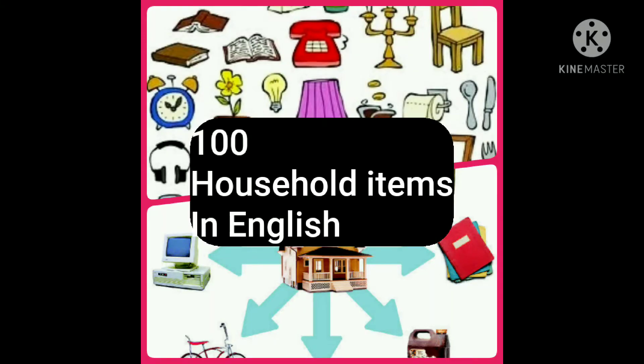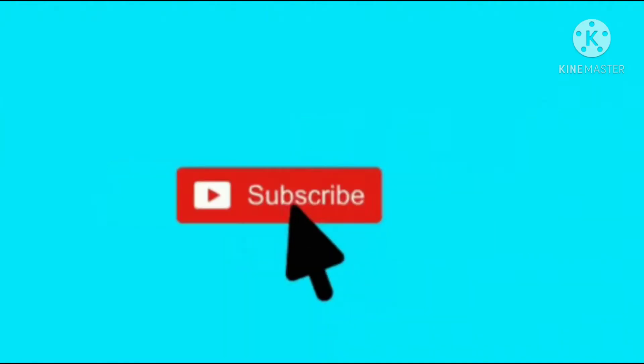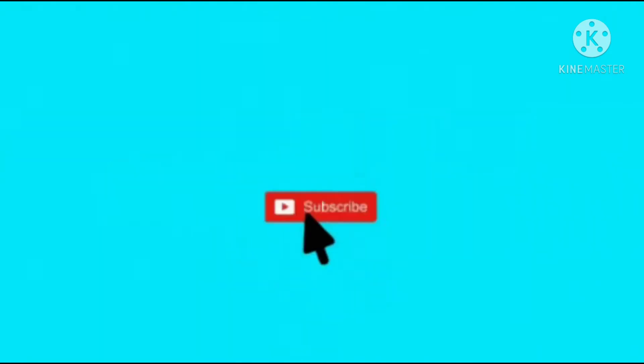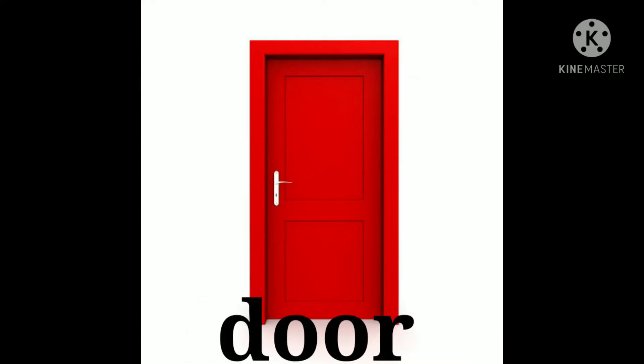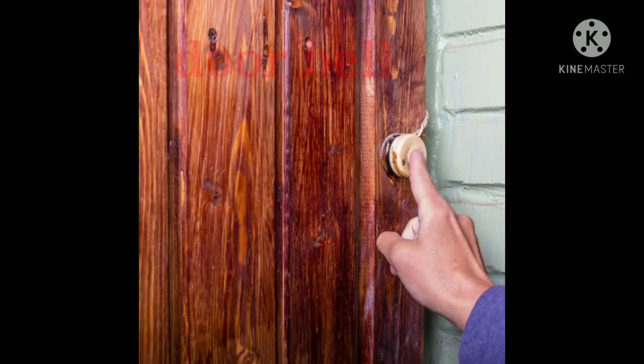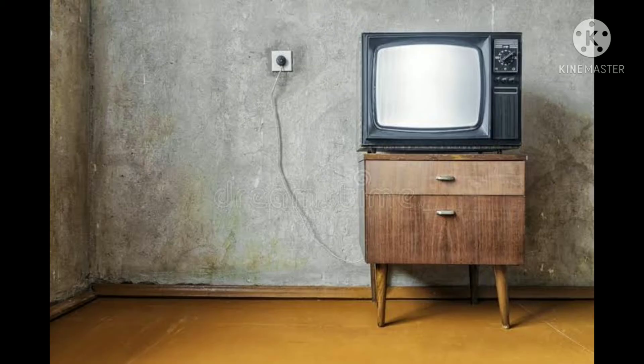Assalamu alaikum friends, welcome to my channel. In this video we will learn how to pronounce a hundred household items in English. If you like the video, kindly like, subscribe, comment and share, and kindly hit the bell icon so that you can get my latest videos and updates. Thank you. Here we start.